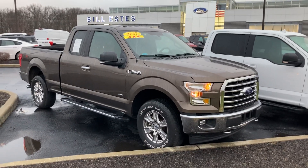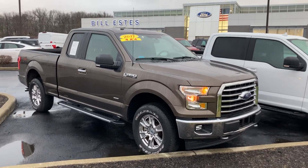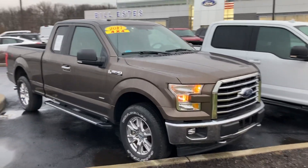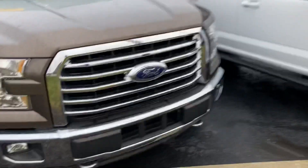Hi, this is Chris Dillon with Bill Estes Ford. I wanted to show you our 2017 F-150 XLT that we have in stock. This one is the 2.7 liter with the extended cab, fog lights on the front, chrome bumpers, chrome grille, and chrome door handles.